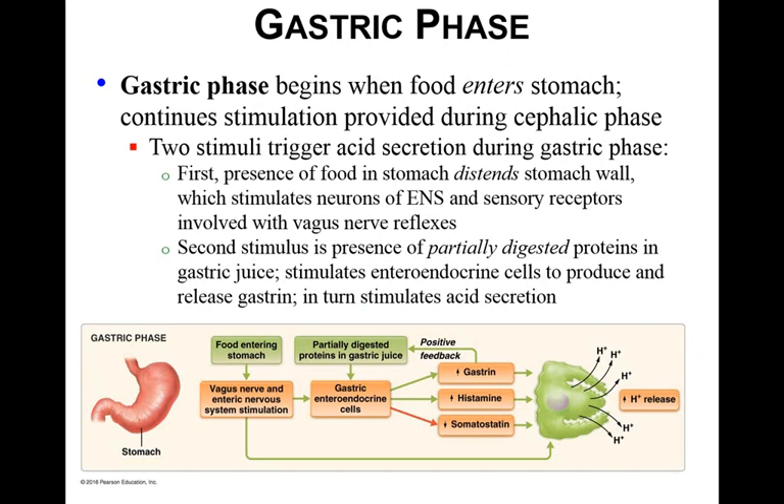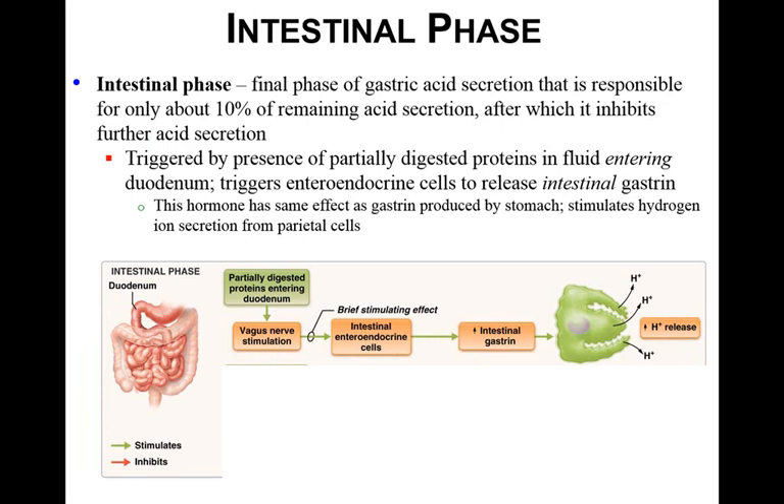The gastric phase starts when food enters the stomach and continues the stimulation from the cephalic phase. Two stimuli trigger acid secretion: first, the presence of food distending the stomach wall, which stimulates neurons to continue producing secretions; and second, partially digested proteins in the gastric juice, which stimulate the enteroendocrine cells to produce and release gastrin, which in turn stimulates acid secretion. The intestinal phase is the final phase of gastric acid secretion, responsible for about 10% of remaining acid, triggered by partially digested proteins entering the duodenum, which stimulate enteroendocrine cells to release intestinal gastrin.